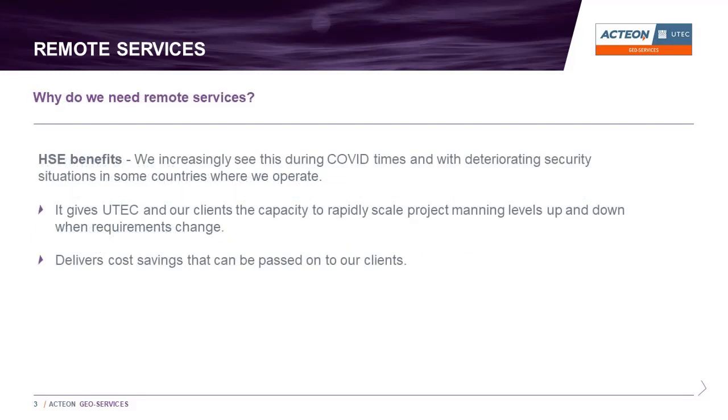So why do we need remote services? By implementing remote services on board the vessels on which we operate, UTECH can deliver additional value to our clients in the form of improved HSE from a reduced offshore headcount, the ability to rapidly scale up or down project manning levels as required, and cost savings which can be passed on to our clients.